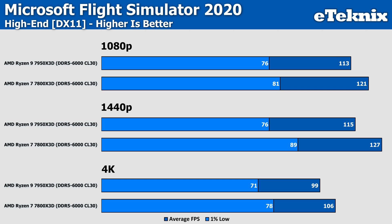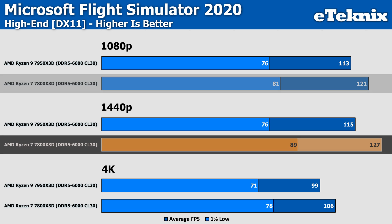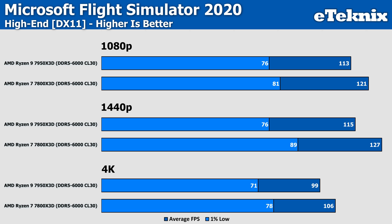That win is pretty short-lived, as when we move on to Microsoft Flight Simulator, the 7800X3D takes the lead again. At 1080p it sits ahead by 7% in the averages and 6% in the lows. At 1440p this increases to 10% in the averages, with the lows jumping to a hefty 17%. Then at 4K the 7800X3D remains in front by a smaller margin of 7%. So across the board, some decent numbers here.